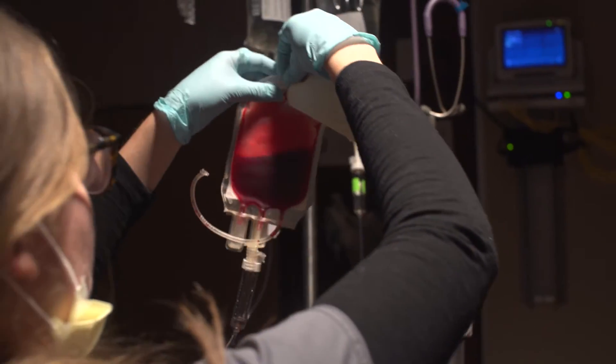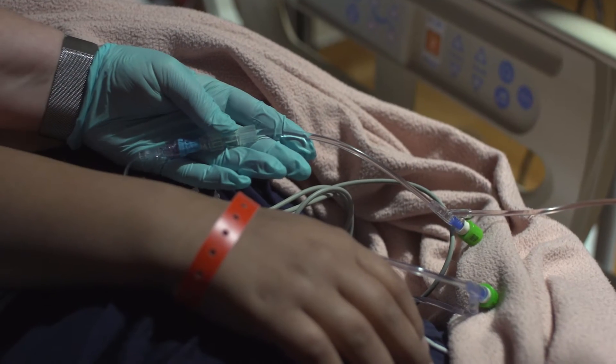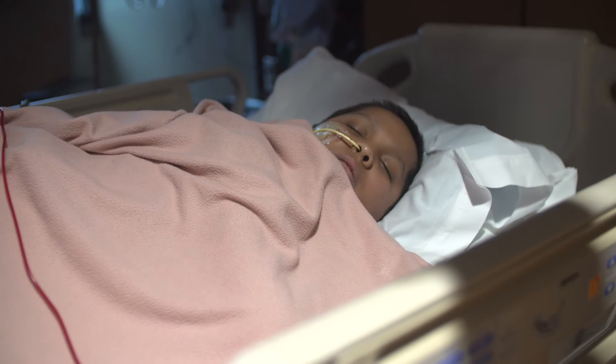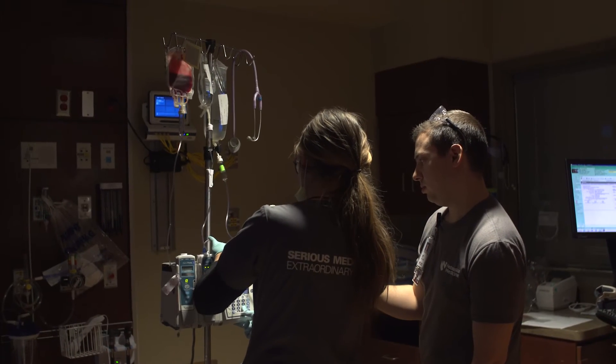Cord blood allows you to have a little bit less matching and still have a successful outcome. Older kids and kids that are his age, you need more stem cells just for the fact that he's an older child and a bigger person.